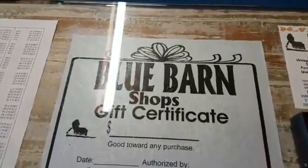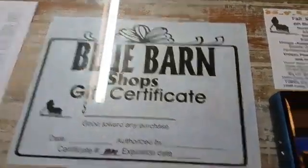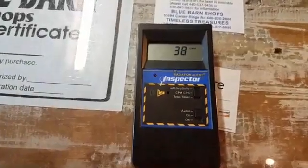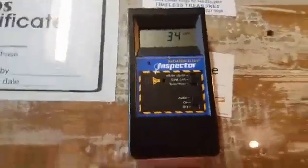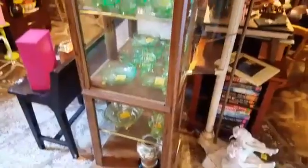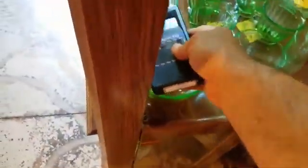Hey, how you guys doing? I'm at the Blue Barn shop — you're not gonna believe what I found here. You guys all know me, Marco the home inspector. Today we have our Geiger counter, and they have some what they call uranium glass. Now check this out — here's a beautiful piece. Look how beautiful this glass is. Check this out: this glass here is radioactive. I'm using a Geiger counter here — let's pull this one out.